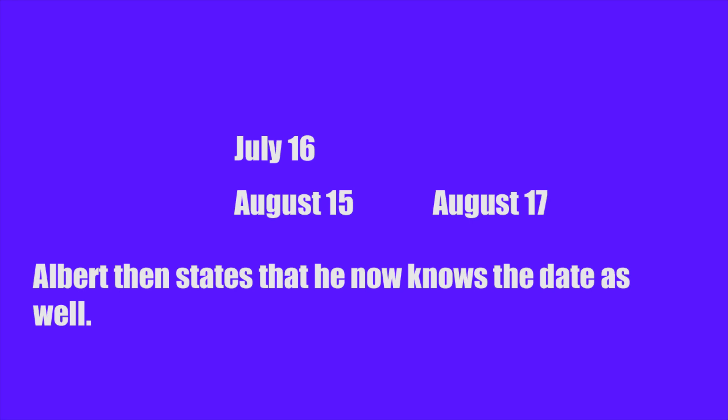This leaves us with three days, and since Albert knows which month it is, we can rule out August for the same reason we were able to rule out the 14th, which leaves us with the answer: July 16th.